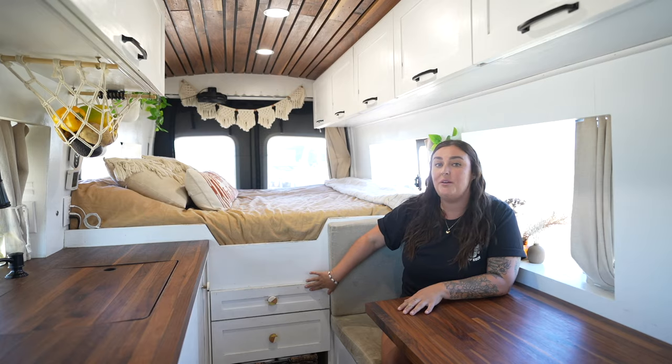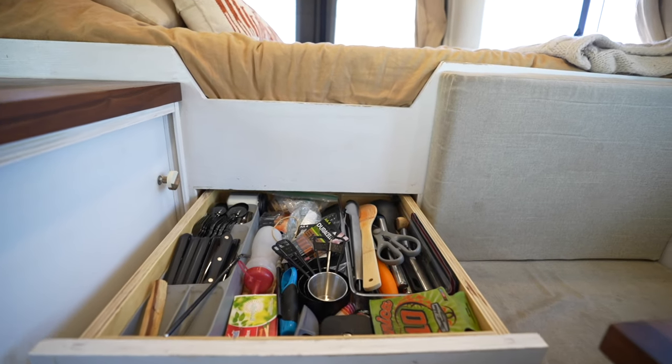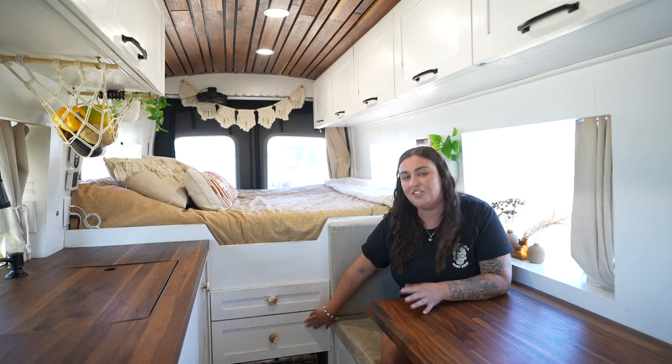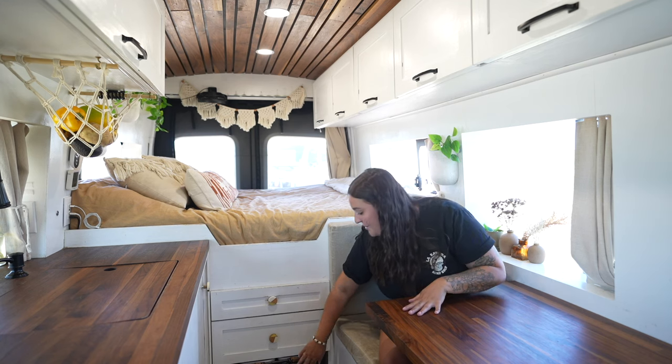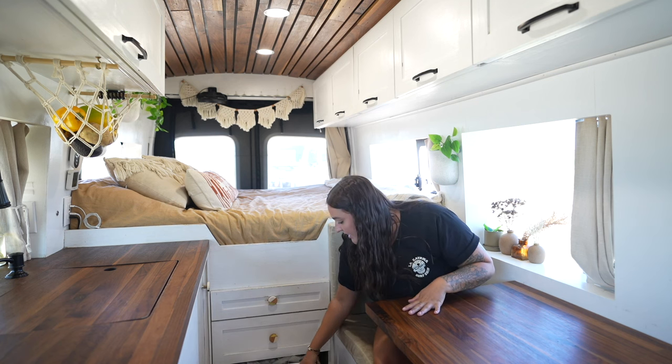In this top drawer we use for kitchen storage — cutlery and any extra kitchen supplies. The bottom drawer is extra clothing storage for myself, and in this basket at the bottom we have Frankie's food and dirty laundry.